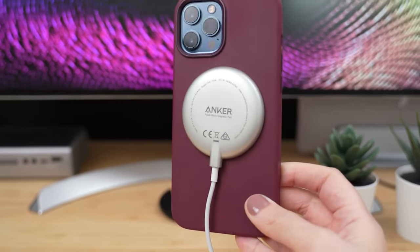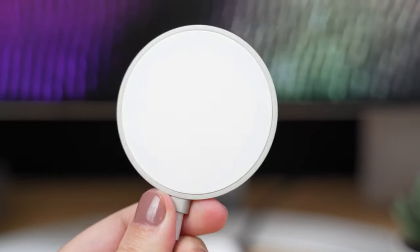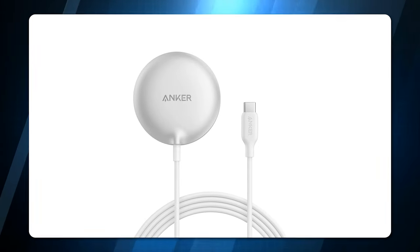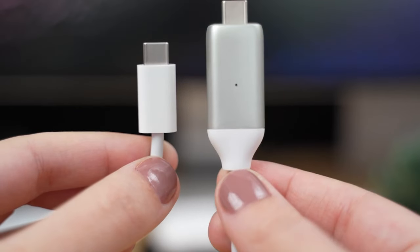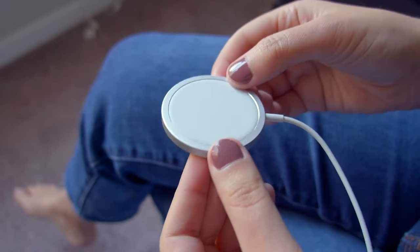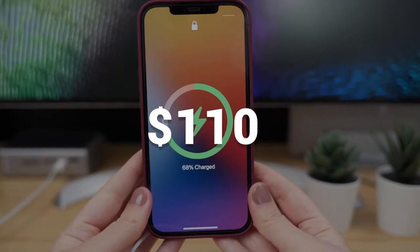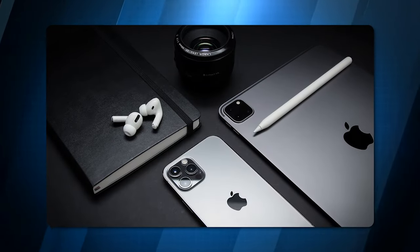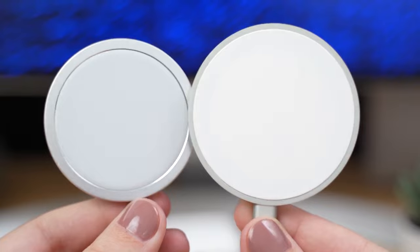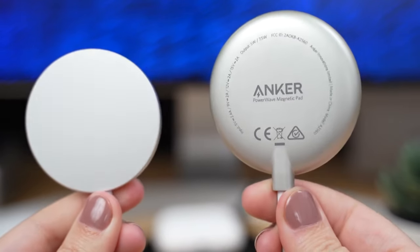If you want to charge multiple devices at once, you can get the new and improved Mago Charging Station for $100, which has MagSafe, three AC outlets, two USB-C ports, and two USB-A ports. Finally, if you're an Apple fan, you'll love the 3-in-1 Charging Station for $110, which can charge your Apple Watch, iPhone, and AirPods simultaneously. I've been using it myself at CES, and it's awesome. It's also very compact and easy to carry around.